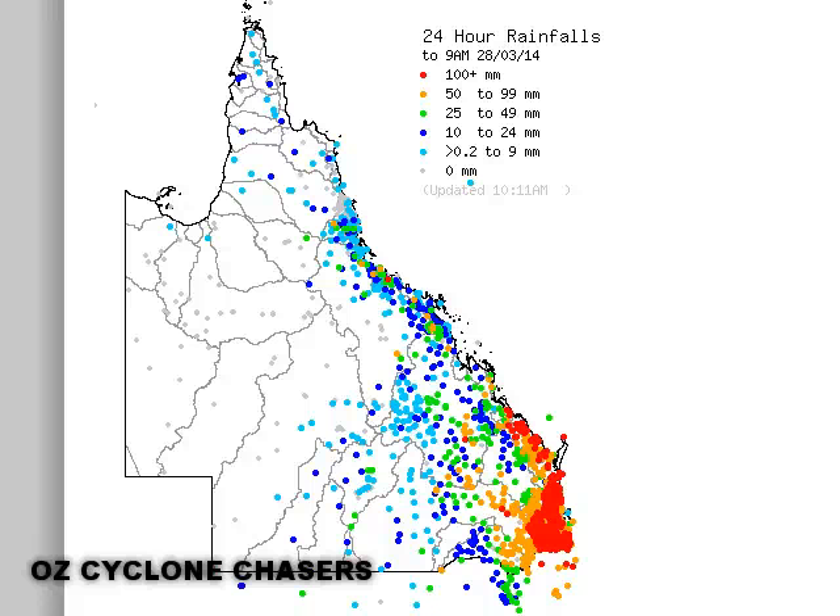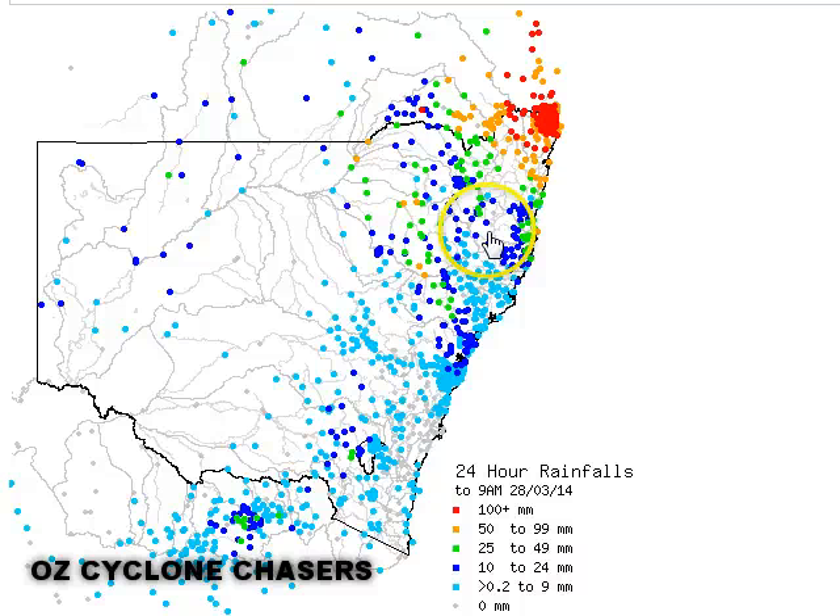That rain is continuing through into New South Wales — all the way into northern New South Wales, they've received moderate falls and even some heavy falls near the border area. Just fantastic rain all through northeastern New South Wales and southern and central Queensland. Great news for the farmers and graziers who have missed out for a long period of time. Particularly for southern Australia, there looks to be a considerably wetter-than-average period over the next few weeks according to some of the guidance, though nowhere near the extent of what we've seen in Queensland.